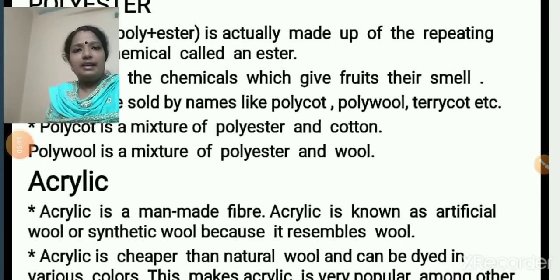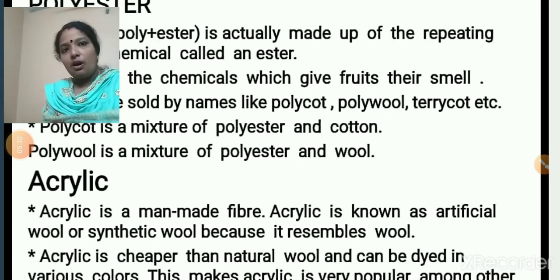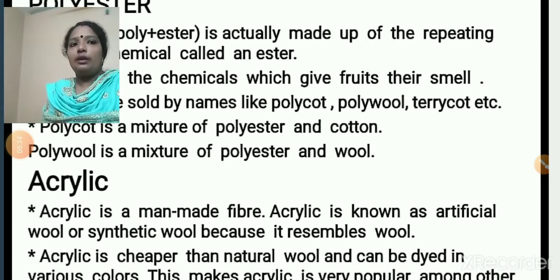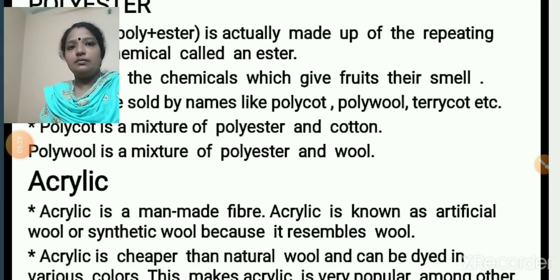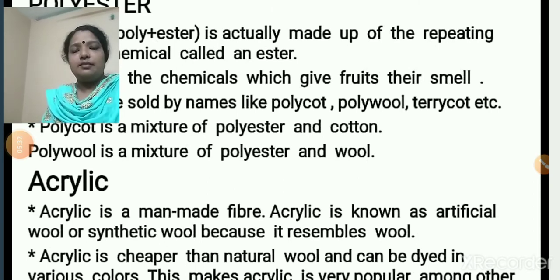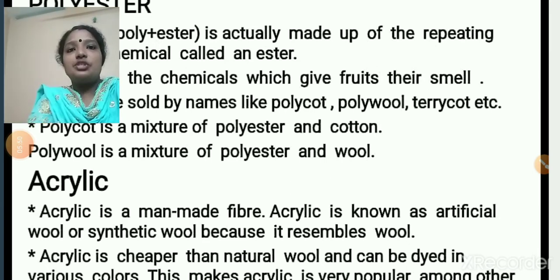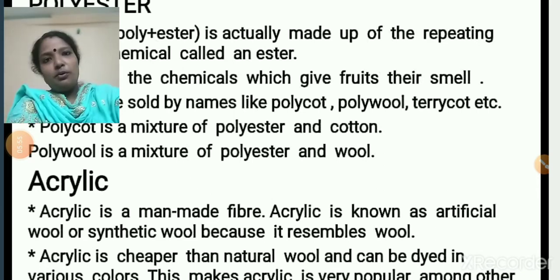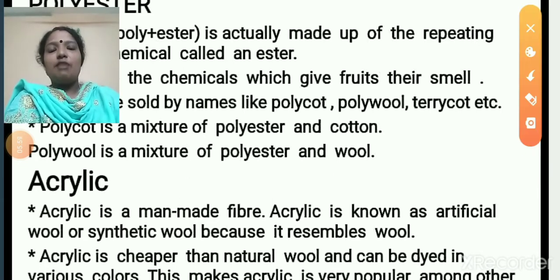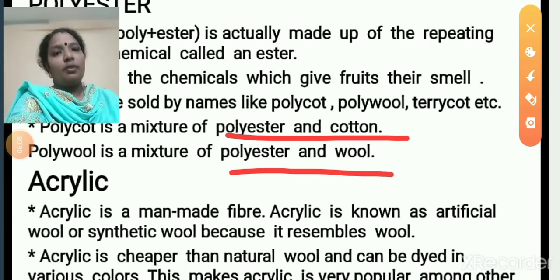In the market, polyester fabric is sold by names like polycote, polywool, terricot, and so on. Polycote means a mixture of polyester and cotton. Polywool means a mixture of polyester and wool. From the name, you can figure out what other material is blended with polyester.